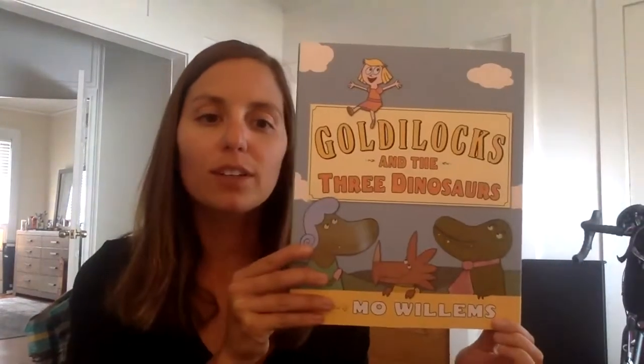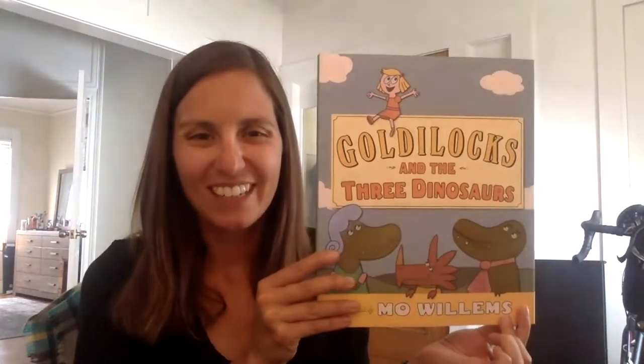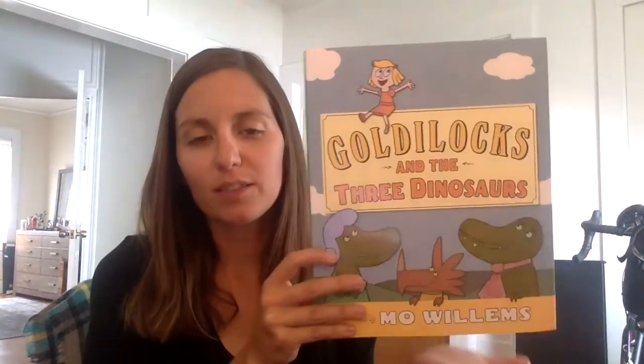Good morning! Today is Wednesday, June 10th, and in reading we have been looking at the book Goldilocks and the Three Dinosaurs by Mo Willems, and I've read this book for the past two days. I read the whole book to you yesterday.